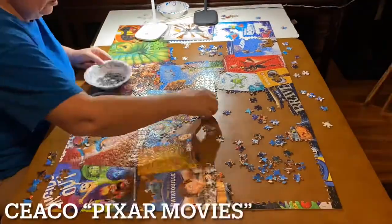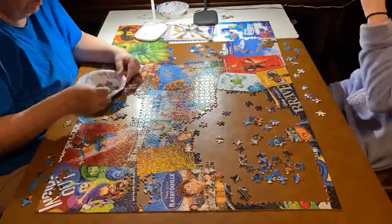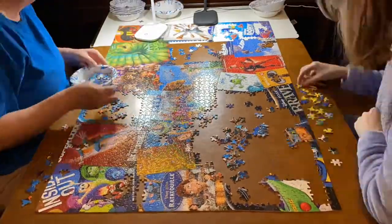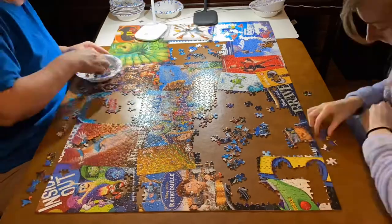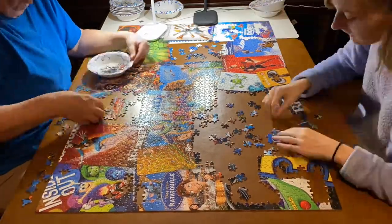Number two is the 2,000-piece Seiko Disney Pixar Movies puzzle. I love Disney Pixar — Pixar is honestly what I grew up watching. I was not a big Disney princess person; regular Disney movies weren't really my thing, but Pixar was where it was at for me. So I really enjoyed doing this puzzle, and that's why it's so high on our list.